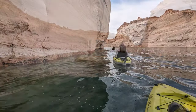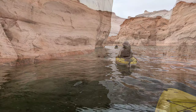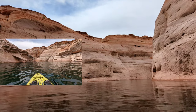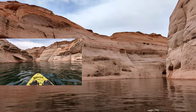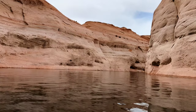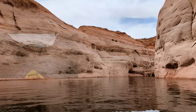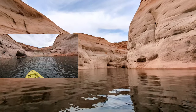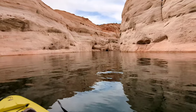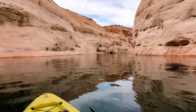Inside Antelope Canyon now. Paddling inside the canyon, which came about only because the water receded so much. Otherwise, you can see the water level would have been way up at the top and you would not have this canyon paddling experience.